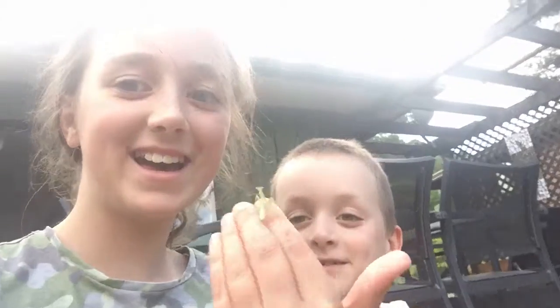Hi guys, and today, guess what? We found this praying mantis, and our next door neighbour found a ladybug and a caterpillar. And we are going to make a home for them, a really special one.